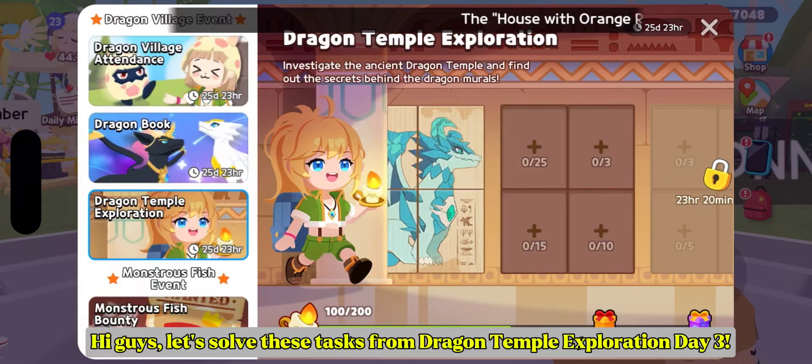Hi guys! Let's solve these tasks from Dragon Temple Exploration Day 3.